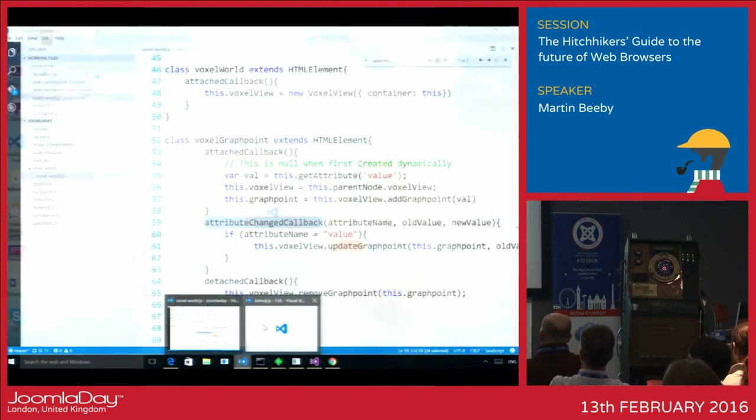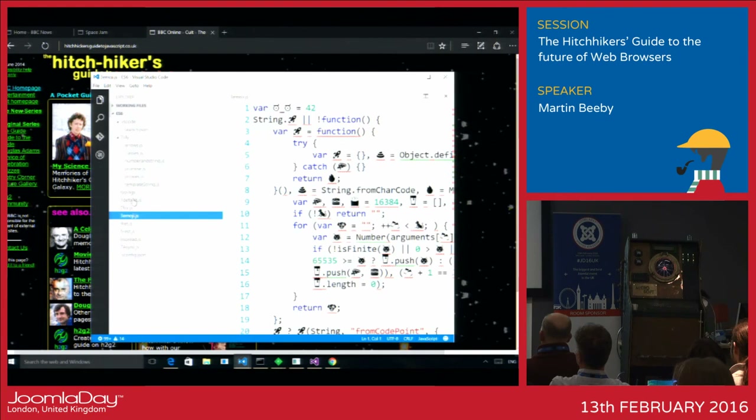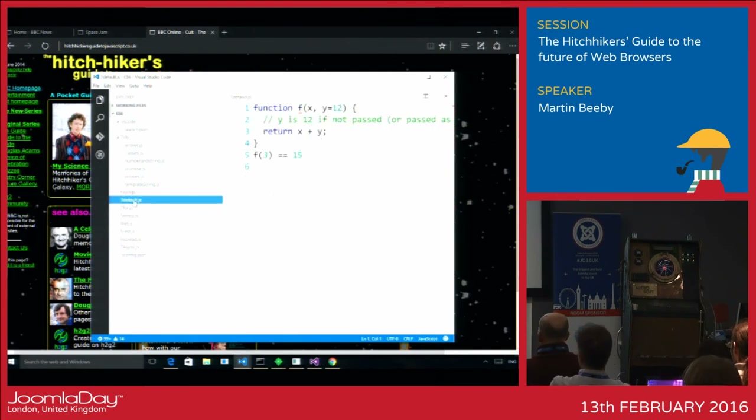One of the features in the next version of JavaScript that the site discusses is default function parameters. The general theme is that JavaScript is getting more and more like a real language, adding features you see in Java and C#. Here we've got the ability to have a function which takes an x and a y, and we can determine that if y is not passed in it will default to 12.